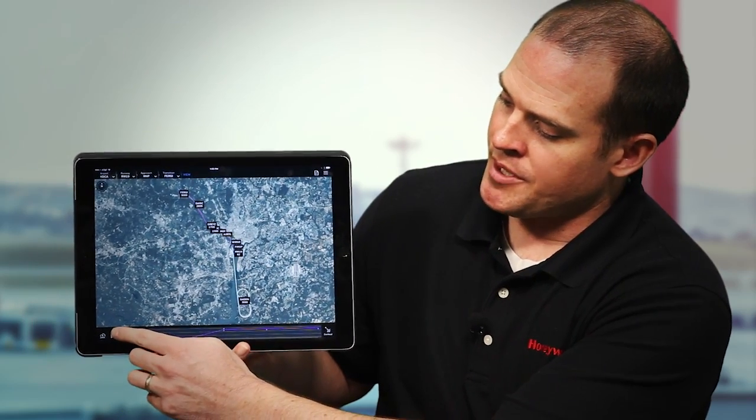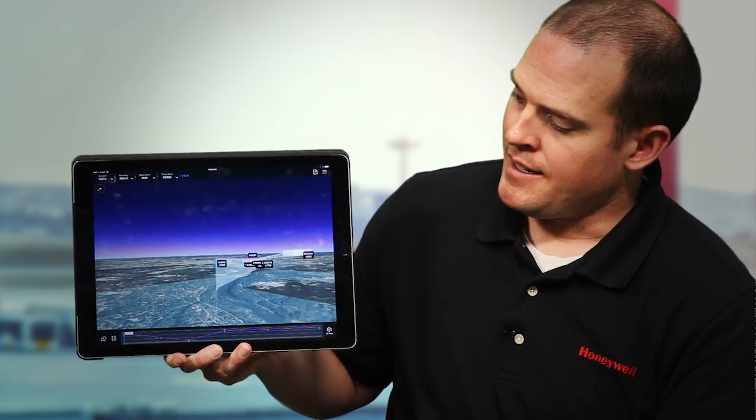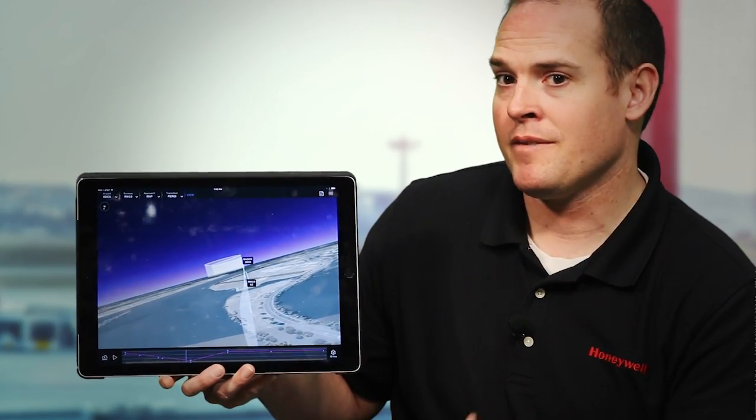One of our products called Go Direct Flight Preview allows a pilot to visualize an approach before they actually take off. In Flight Preview you can see a bird's eye view of the approach and also a vertical cutout below it. It also allows you to actually play the approach and see exactly how it will be flown. To be able to see that before you take off just gives the pilot that much more information before they go.